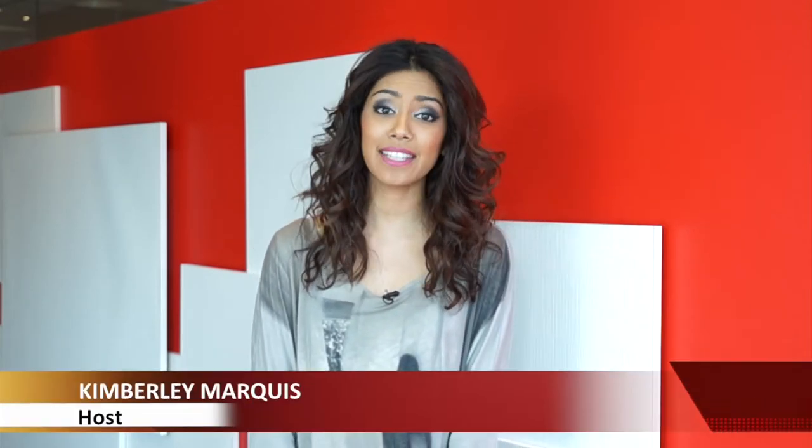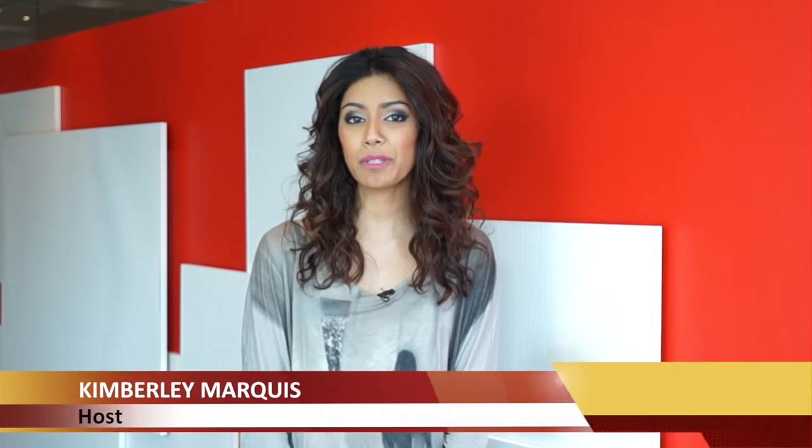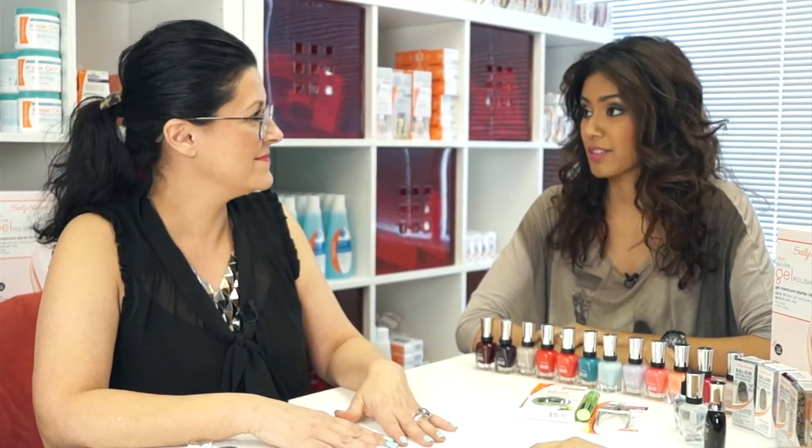Hi guys and welcome to Anoki Daily Spotlight TV. My name is Kim and today I'm here at Sally Hansen. We'll be speaking to expert Melissa who's going to show us the hottest nail trends of the season. I'm sitting here with Melissa from Sally Hansen who's going to show us some beautiful trends with nail art. Can you show us some gorgeous trends right now?